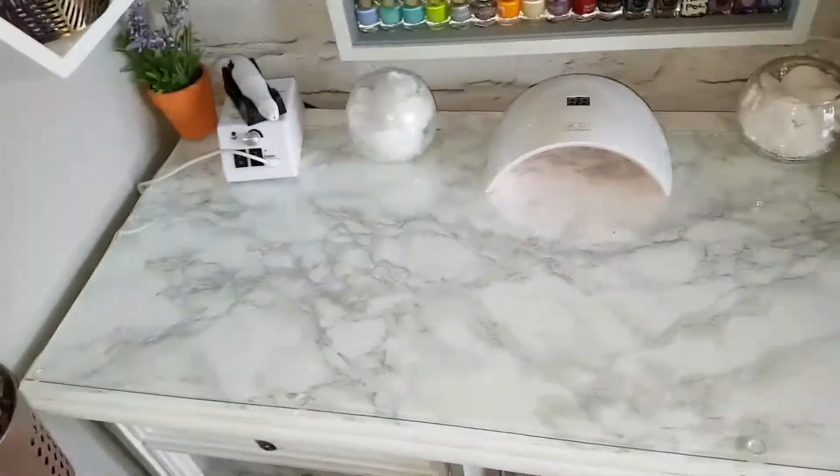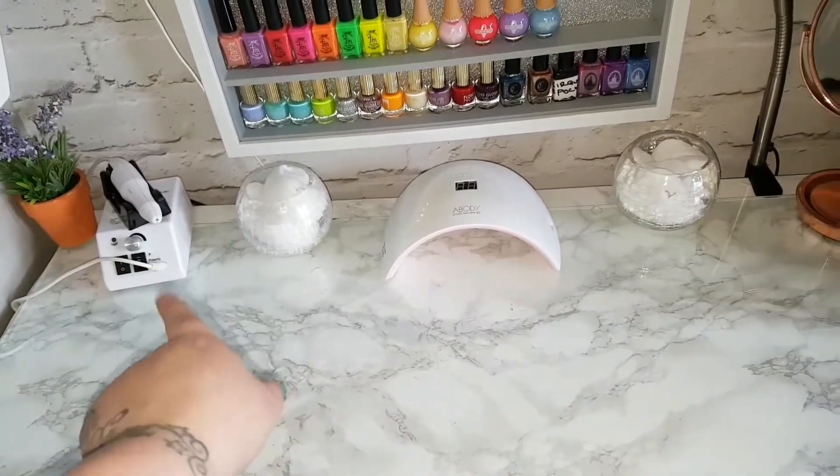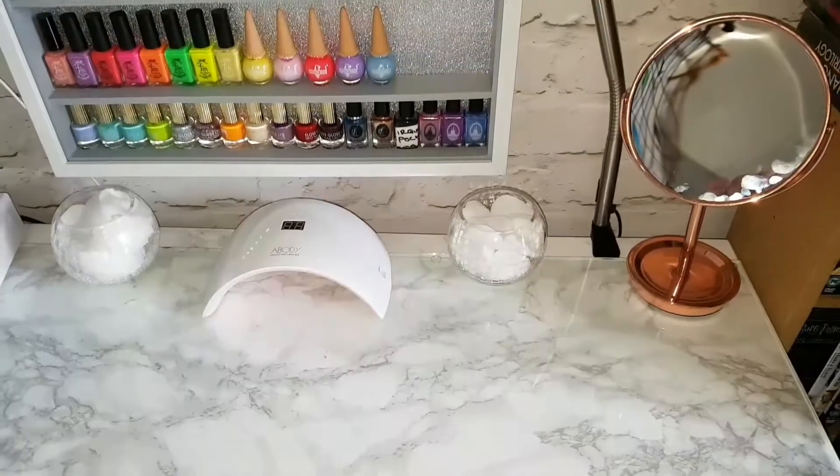Welcome to my little corner. This is basically a corner in my bedroom that I've dedicated to nail beauty. We'll start off at my desk. The only thing that's really changed about the desk is that we've added some contact paper on top and also to the drawers.